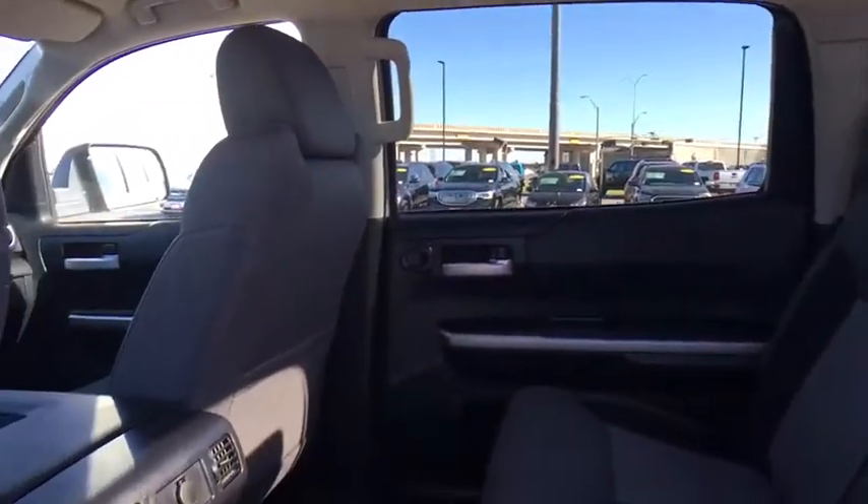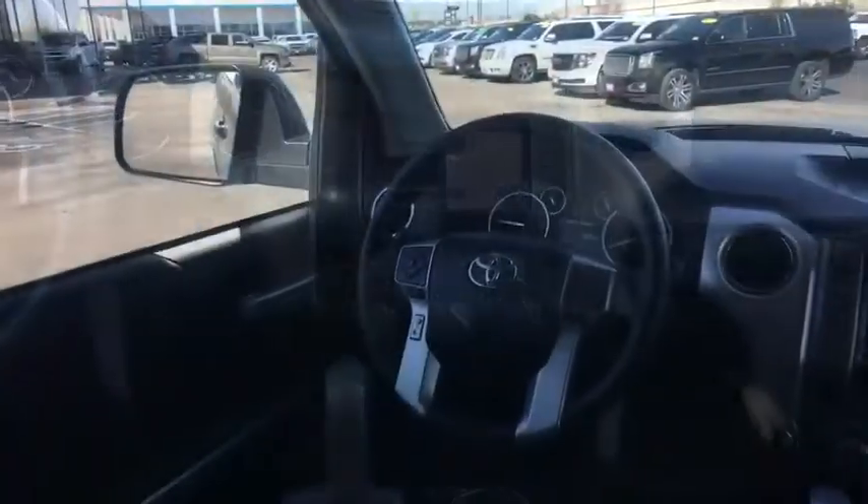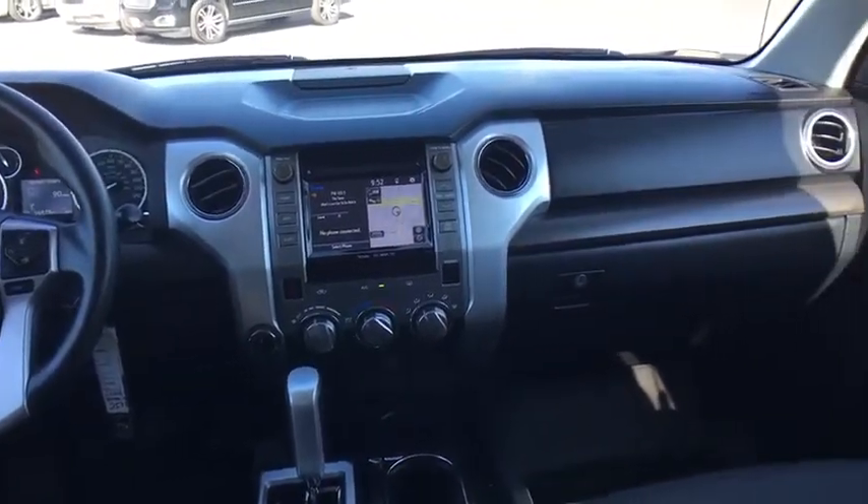Power steering, adjustable steering wheel, four-wheel disc brakes, cruise control, four-wheel drive, rear defrost, AM-FM stereo radio, fog lamps, child safety locks, MP3 player, power door locks, CD player.